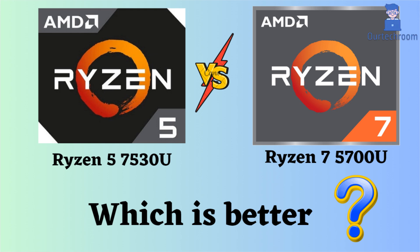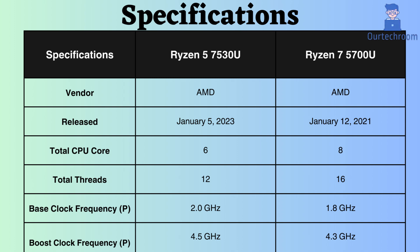In this video, I will compare the AMD Ryzen 5 7530U and AMD Ryzen 7 5700U, highlighting their differences, and then provide a conclusion to help you determine which one is the better choice. These two are processors from AMD but they are quite different in terms of their target audience, performance, and price.